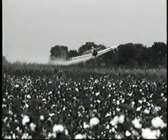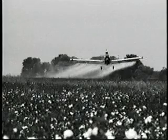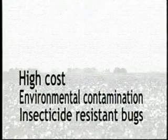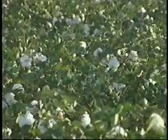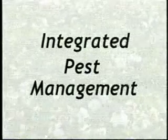Starting in the 1940s, producers used insecticides in the old shotgun approach of weekly applications. This wholesale slaughter led to high costs, environmental contamination, and insecticide-resistant bugs. By the 1970s, farmers realized they were losing the battle and shifted to an integrated pest management, or IPM, approach of use without abuse. Until the IPM revolution, the only good bug was a dead bug.